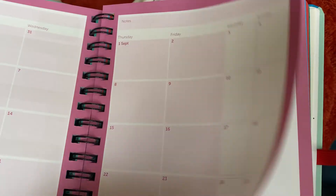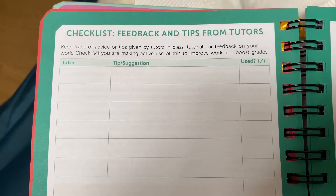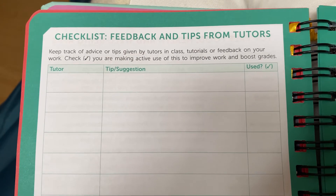I've also started using it during my lectures and it has a section where you can add all your notes and also any creative thoughts you have. Apart from that, I like that it has a section where you can add the tips and the feedback from your tutors.